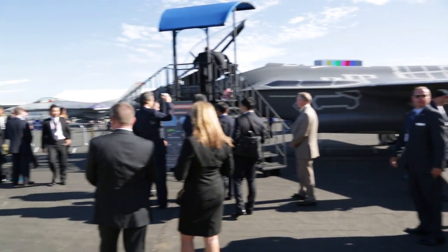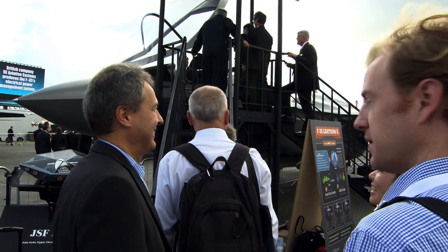We are here with the F-35 full-scale model and our cockpit demonstrators. We're at Farnborough Airshow.